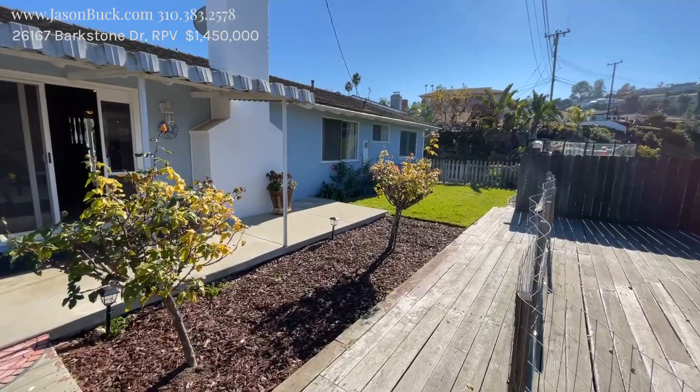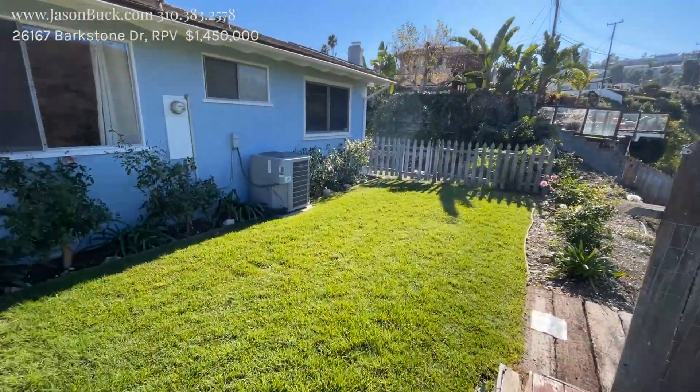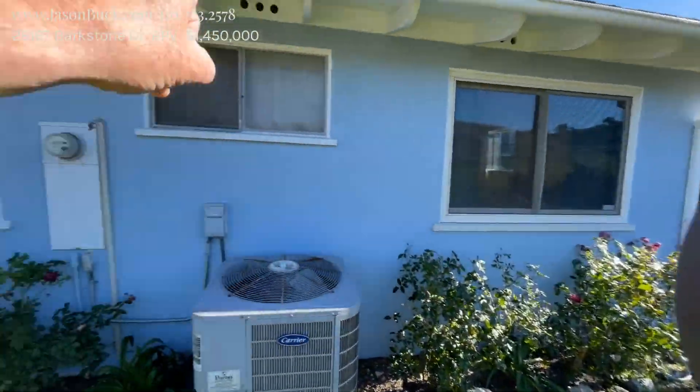I mean, this is nice. A lot of potential here. It does have air conditioning, as you can see, and it has a tile roof. Some of these windows have been replaced — that one has, that one hasn't.